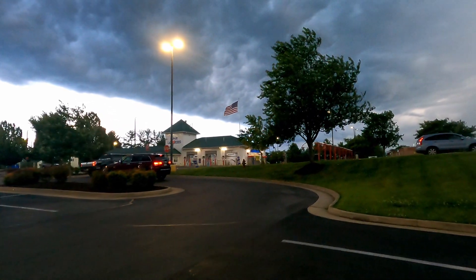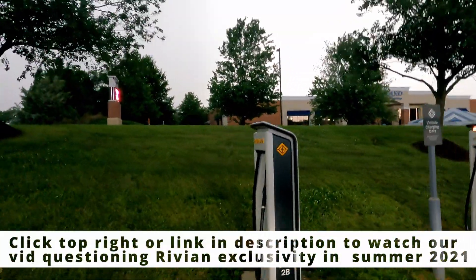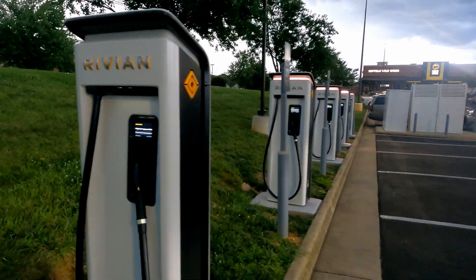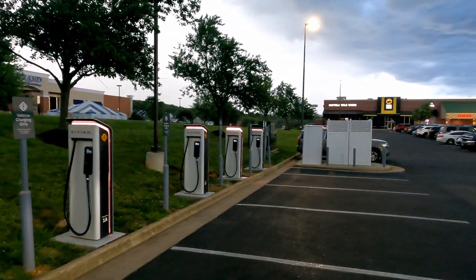We hope that exclusivity isn't going to last forever, as we talked about in a video several years ago — take a look at that if you want to go back and listen to me pondering whether the Rivian Adventure Network would ever be in the ground and available to other users. Thanks for watching. Don't forget to like the video if you got information from this, and we'll see you in the next one.